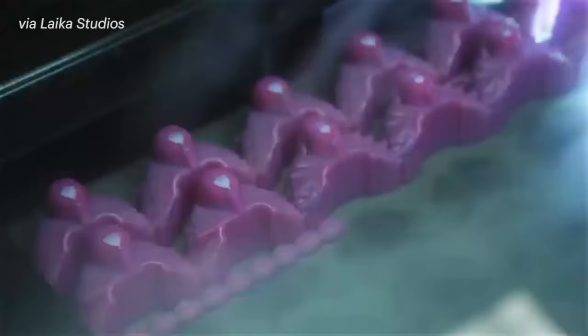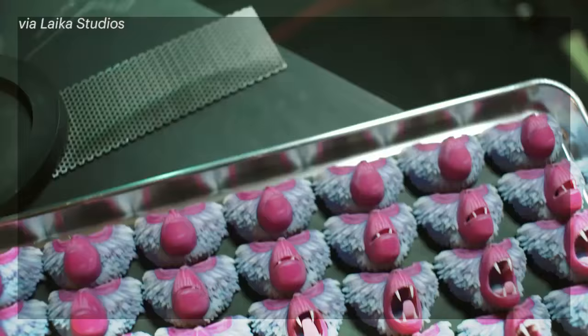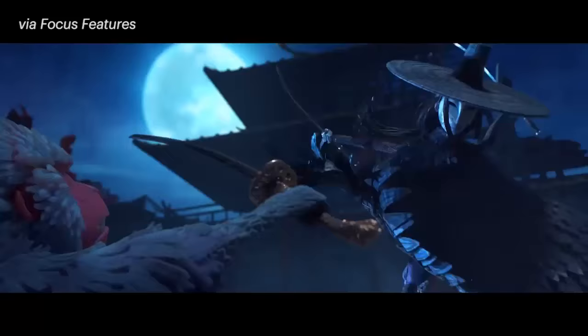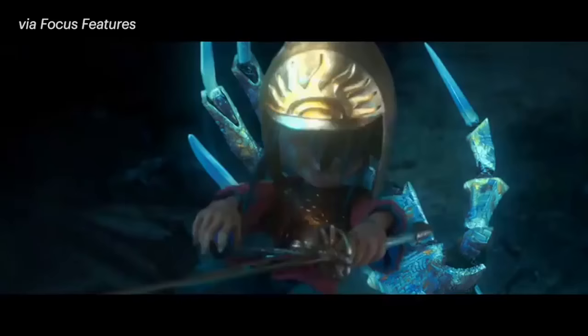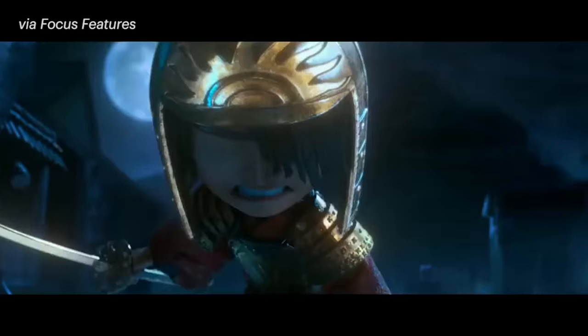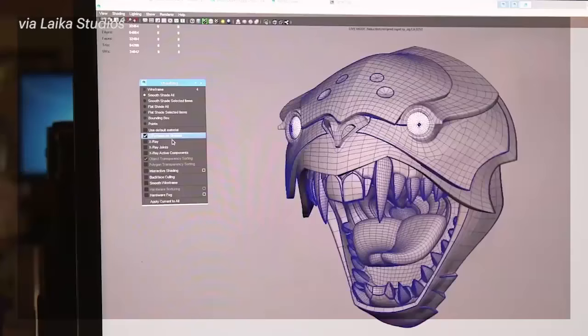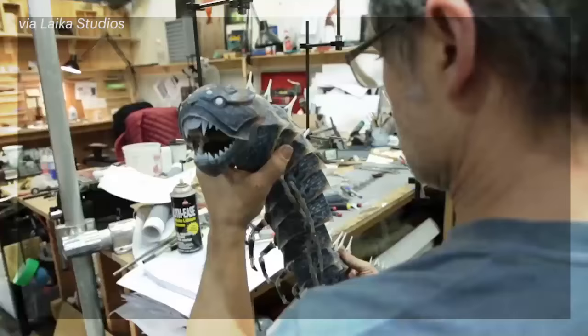For this, Laika worked with special, state-of-the-art 3D printers and an outside team of programmers to be able to print the parts in tiny drops of colored plastic. As a result, we can expect to see beautiful, almost translucent colors on over 22 million different facial expressions, as well as the first puppet to be fully built from 3D-printed parts, a character named Moonbeast.